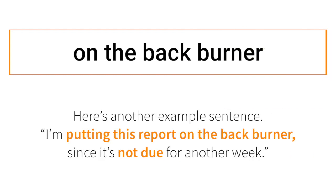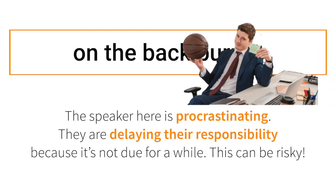Here's another example sentence: 'I'm putting this report on the back burner since it's not due for another week.' The speaker here is procrastinating — they are delaying their responsibility because it's not due for a while. This can be risky.